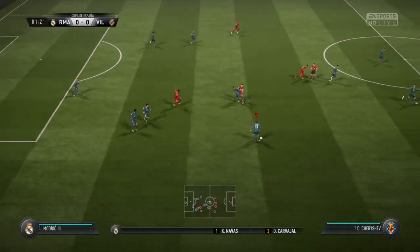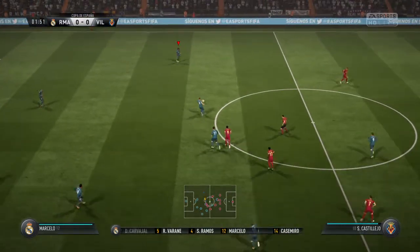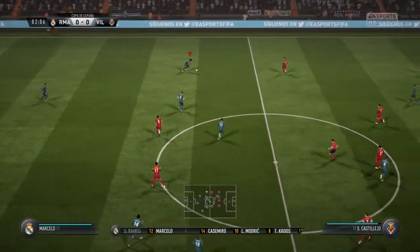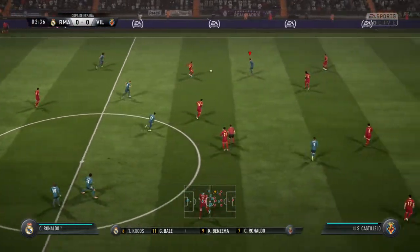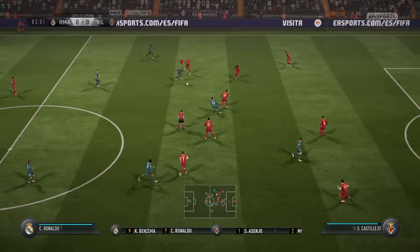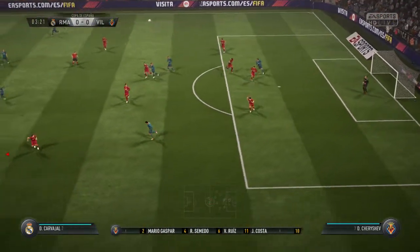Madrid make one change. Keylor Navas in goal. Marcelo starts with Carvajal in the full-back positions. Toni Kroos starts with Luka Modric in the centre of the park. Cristiano Ronaldo plays up front with Karim Benzema. This is the line-up for Villarreal — two banks of four, a 4-4-2.